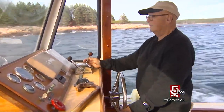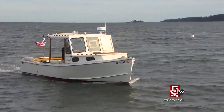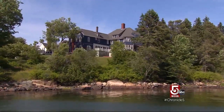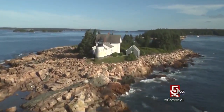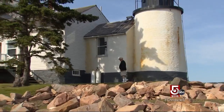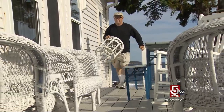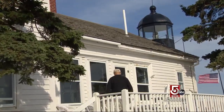If the Schoodic Peninsula has an unofficial ambassador, it might just be Larry Smith. As far as living, you won't find a better place to have a home, and I wouldn't want to live anywhere else. Smith is a property manager for some of the larger estates in the area, but he's invited us out to one of his smaller properties — the lighthouse on Mark Island at the mouth of Winter Harbor. Smith restored the derelict property in the 80s and has been keeping watch for the owners ever since. Smith is from nearby Cherryfield and, yes, he's lived here all his life — so far, as Mainers like to say.